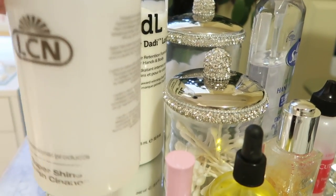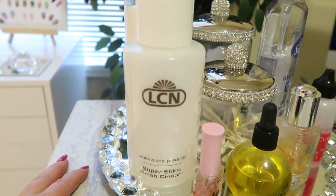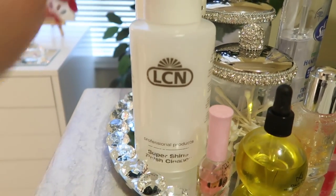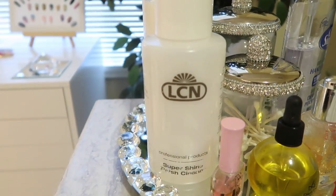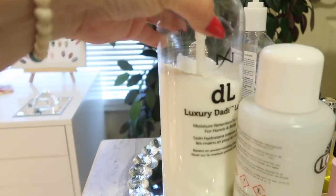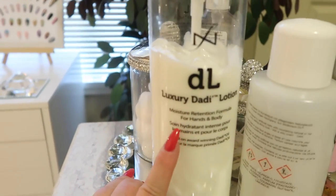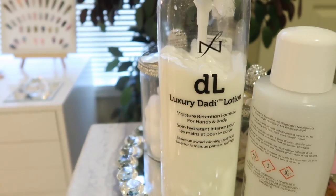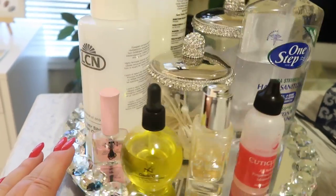LCN Super Shine Finish Cleaner — I am just down to the very bottom of this jar and I need another one. I keep forgetting to call the distributor to see if they have curbside pickup. I got this at ESP Salon Sales. I'll put a link in the description box for LCN — I think they have a list of distributors that carry LCN products. And then I love this — I should have got two — this is 32 ounces of luxury Dadi'Oil lotion. The more I use this every day, my skin gets softer and softer and less and less dry. So this is an amazing lotion.